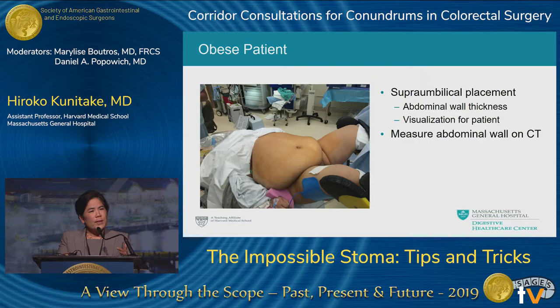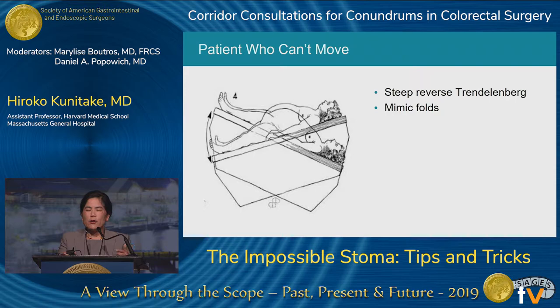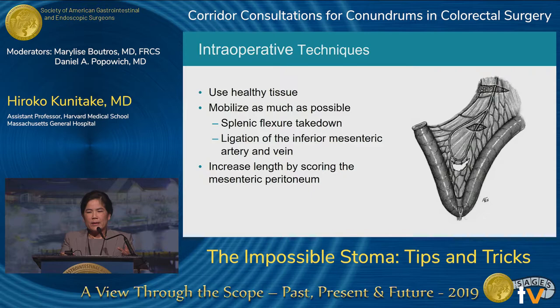Sometimes you don't have the luxury of meeting the patient ahead of time — you walk into the operating room and have a patient that looks very challenging. Again, supra-umbilical placement is best if possible because the wall is thinner and the patient can visualize it. Another trick is to go to the CT scan and actually measure the thickness of the abdominal wall. If you haven't met the patient while awake, you can put the table in steep reverse Trendelenburg intraoperatively to see where the pannus will fold.